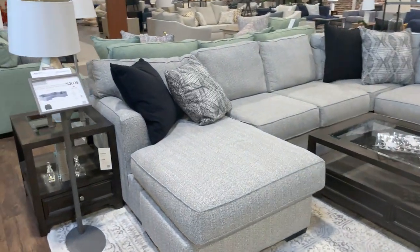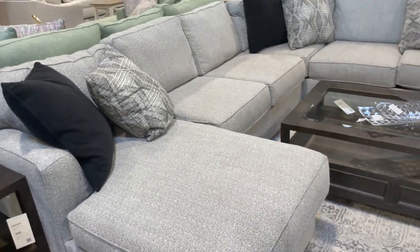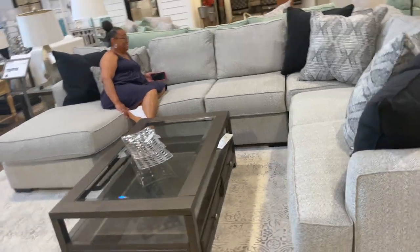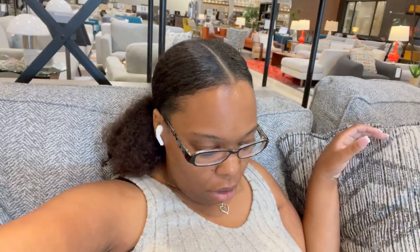I like this sectional. How much is this? $26.95? Oh my gosh. I don't know how to work a sectional into my home yet, but I love the gray color. It's $26.95 for this. Is it comfortable? Yes. This sectional is so freaking comfortable. I hope all the furniture feels like this. It feels so good and it looks so contemporary. I'm so excited.